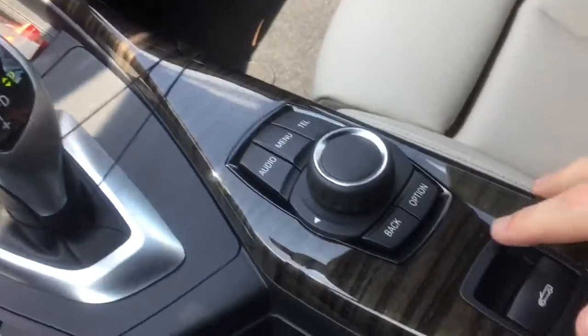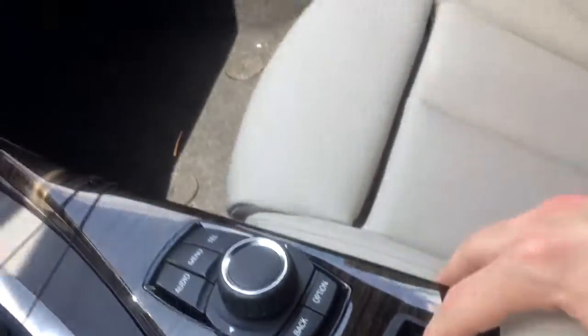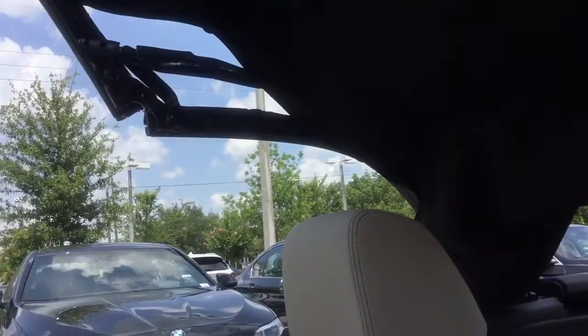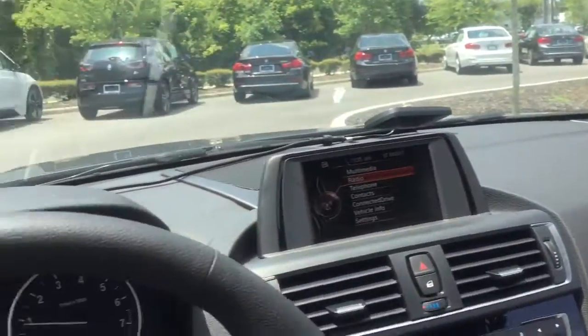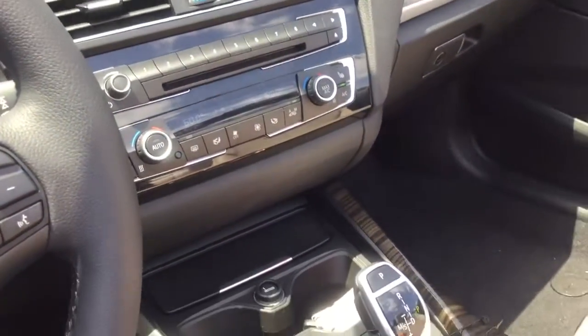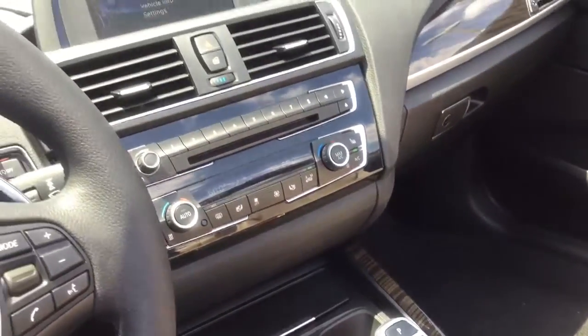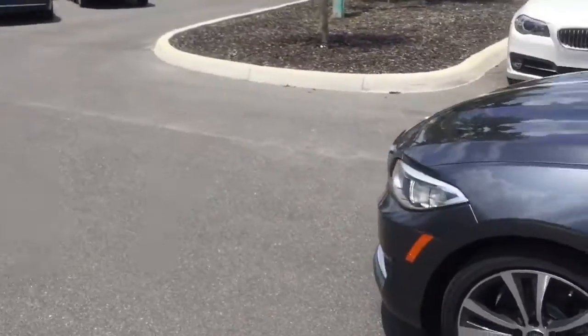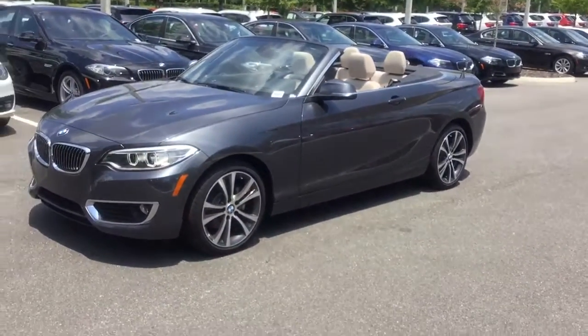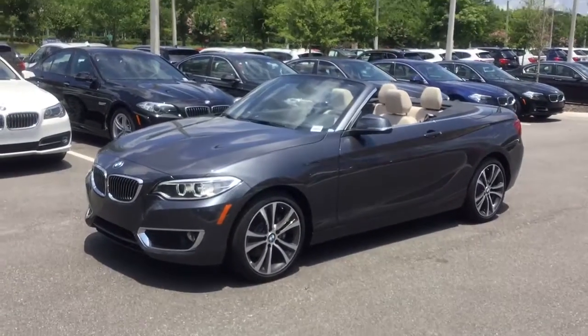Go ahead and take the top down — it's fully automatic. All you have to do is push this button. Once it's done we'll get out and take a look. So that's what it looks like with the top down. It's a gorgeous color combination.